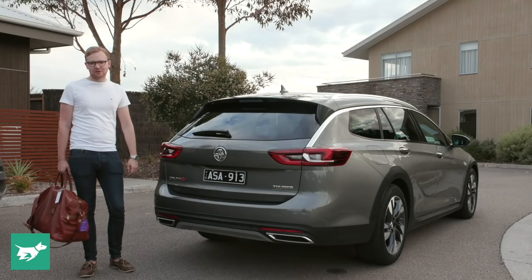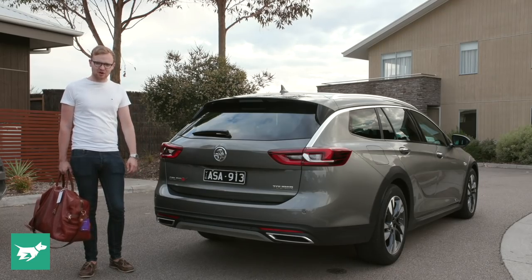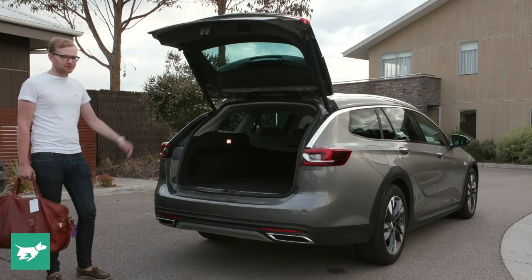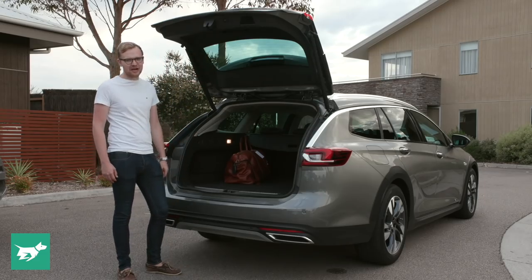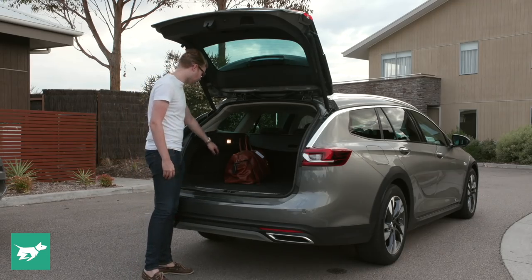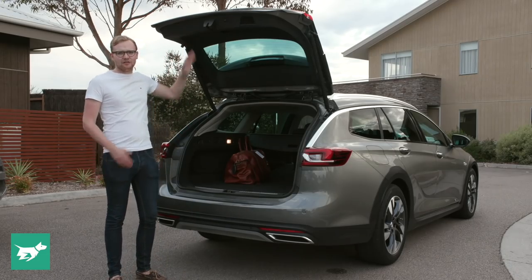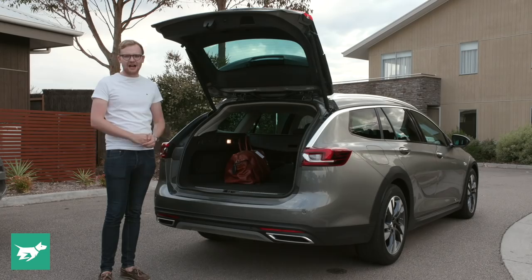Although the new Commodore liftback with its large hatchback is more practical than any Commodore sedan has ever been, those who are after a really big boot will still want to go for a wagon form - either this Tourer or the Sport Wagon. They both have a kick-to-open functionality on the rear tailgate, and once that opens up it reveals a really big boot: 540 litres of space, which is competitive with the class. There's no load lip so you can slide heavy bags right in, and as you'd expect for a European-sourced car it is a clever boot - several shopping bag hooks, a light, 12-volt socket, and it's really easy to fold down those back seats with one pull of a switch. You can even set the height of how high the boot goes if you live somewhere with a very short roof. So all in all the Tourer has a very practical boot.